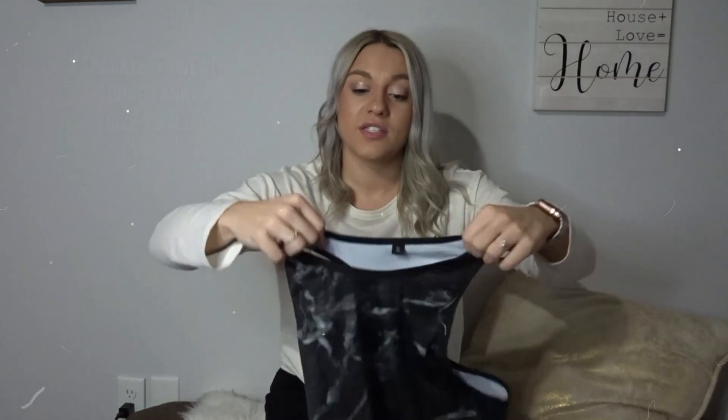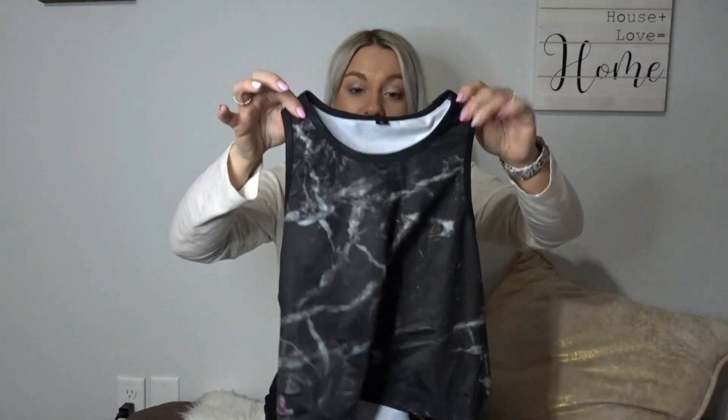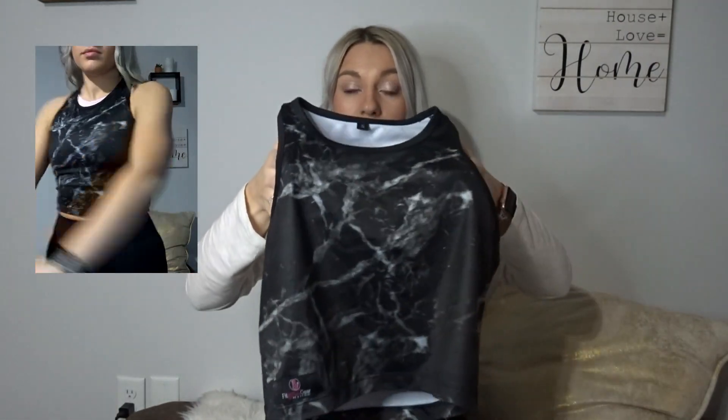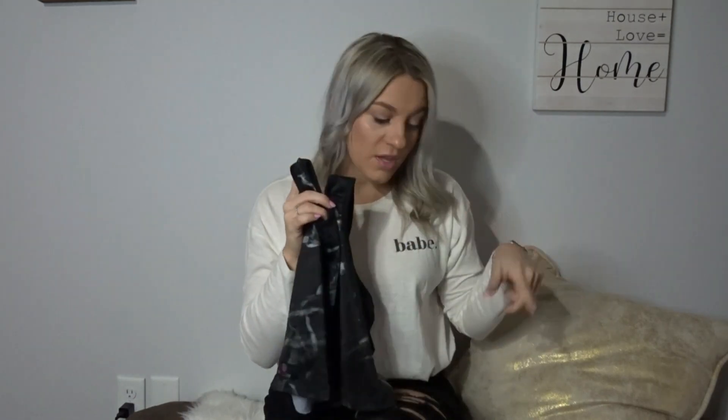Last but not least for tops, from a company called Sparkle and Sweat — I have this in a size small in a really cute black marble color, but they have a bunch of different colors. I have a small and a medium and definitely prefer the small. This one was $25, and the Alphalete crop I showed you was $28.